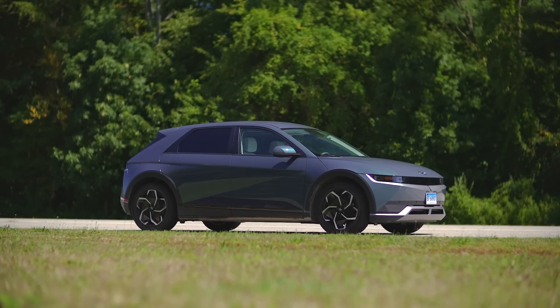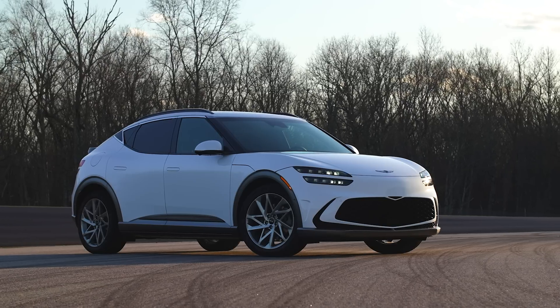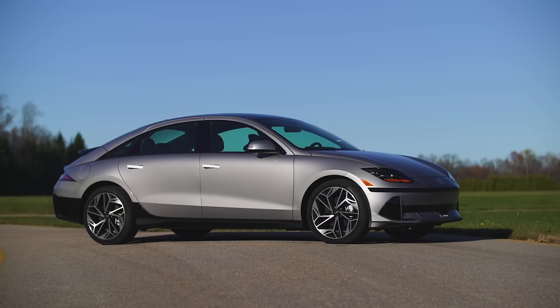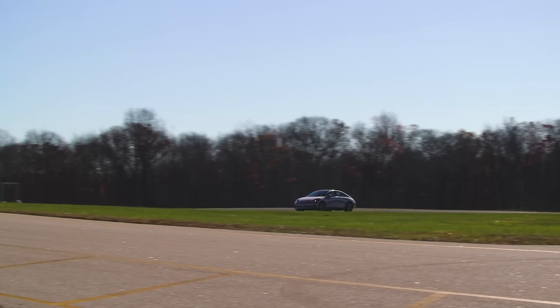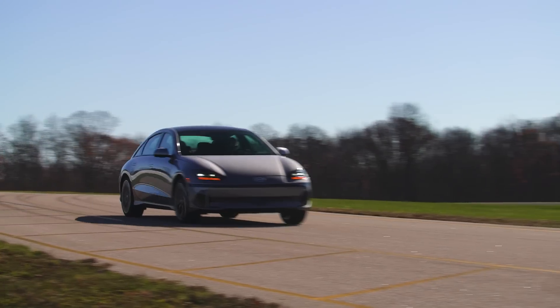We tested the Hyundai Ioniq 5, the Kia EV6, the Genesis GV60. These are all electric vehicles on the same global platform as this car. So if it's anywhere near as good as those, it's just going to help build Hyundai's reputation as leaders in the EV space.